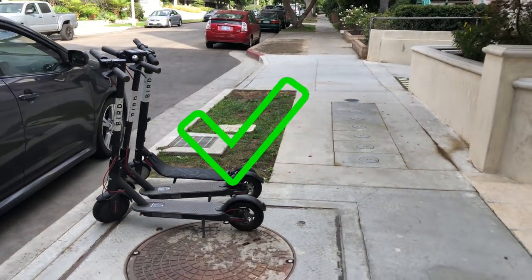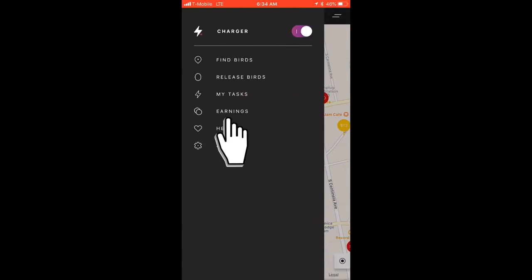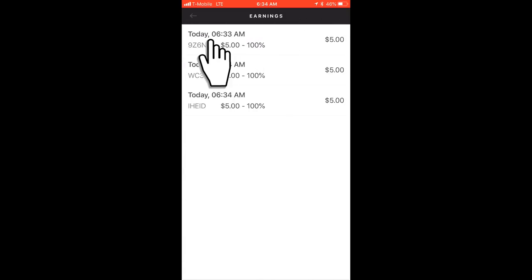Once you've released your birds, payment is usually issued the same day. You can see your daily earnings history by tapping Earnings from the menu. You can view the date and time you released each bird, its value, battery percentage, and payout to you.